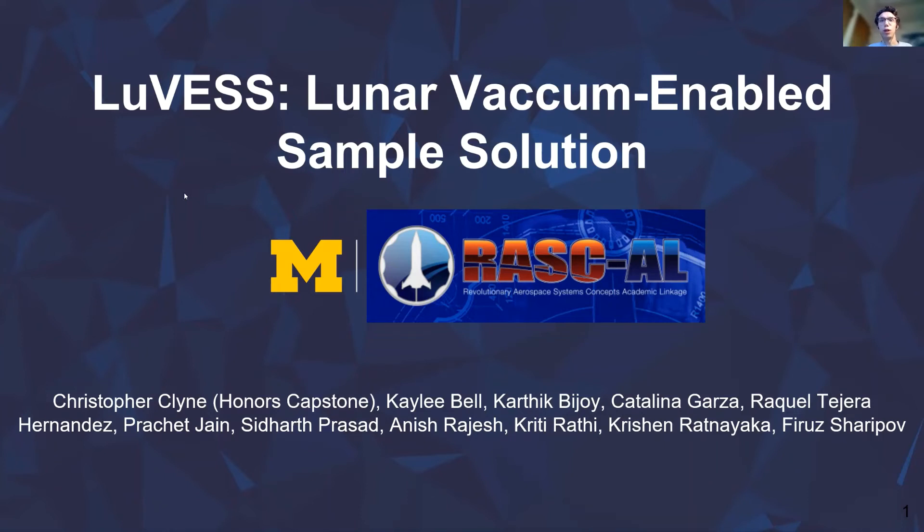Hello, my name is Christopher Klein, and I am the project director of LUVAS, which stands for Lunar Vacuum Enabled Sample Solution.